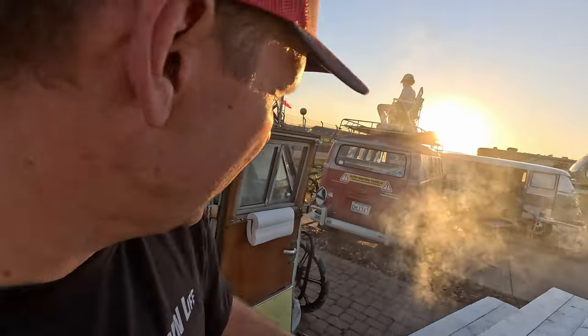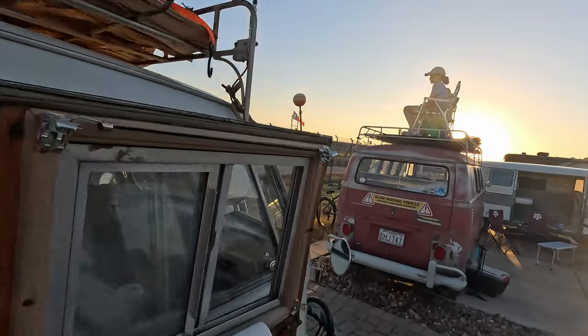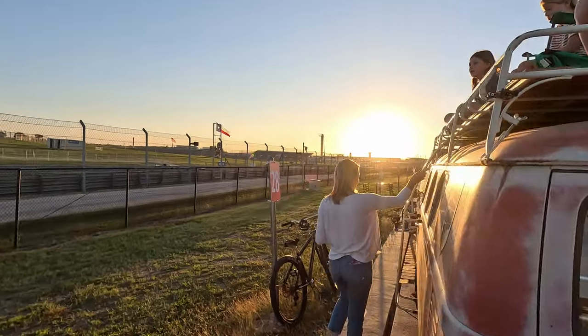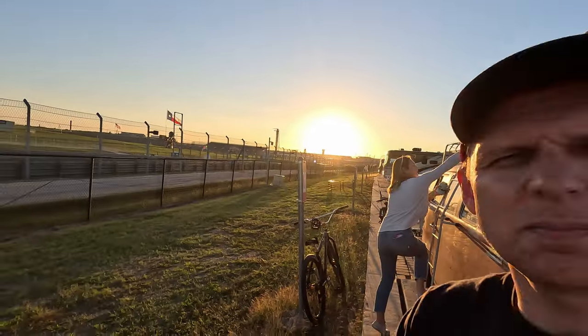Racing is over, and now it's time to relax around our buses and watch the sunset. They're having a Corvette parade lap right now, and we're experiencing about as much freedom as you can get. Now we can relax.